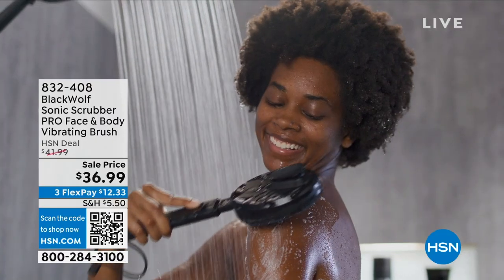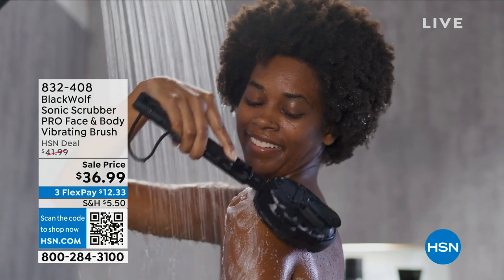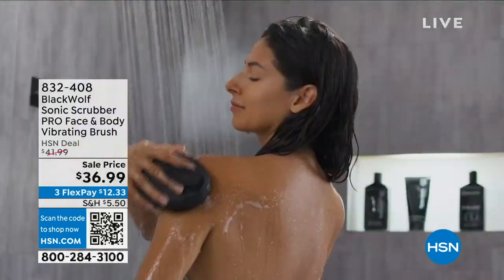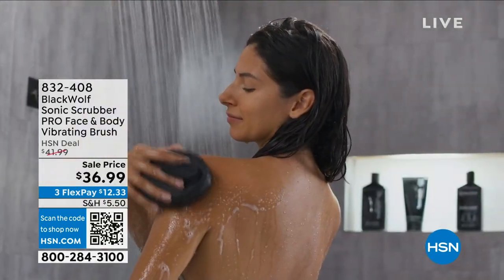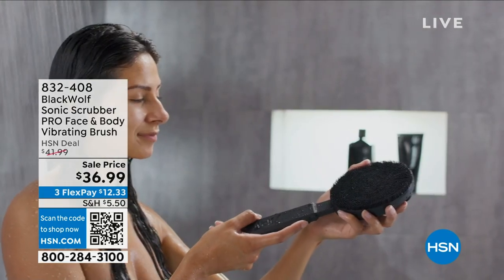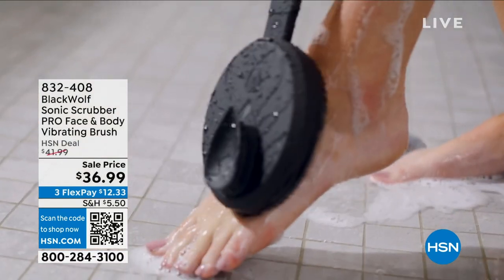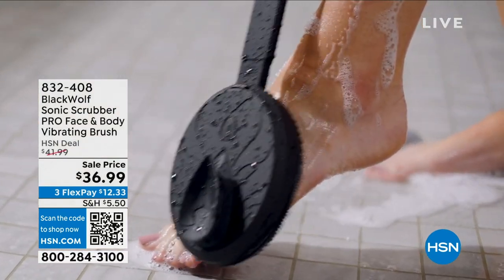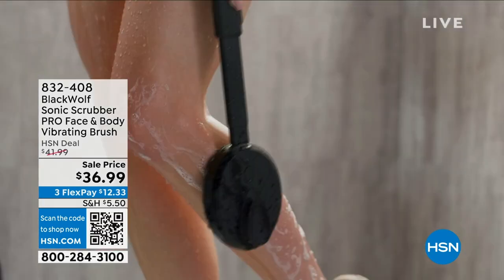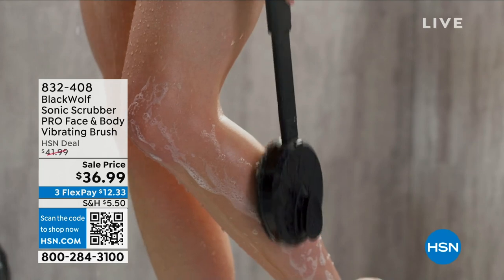We are going to talk about our Black Wolf Sonic Scrubber. After a long week, that's all you want. We have our beauty expert Angie Lee joining us and she's going to tell us all about the Sonic Scrubber. This is a face that looks so good — I don't know what, I think I need this in my life.